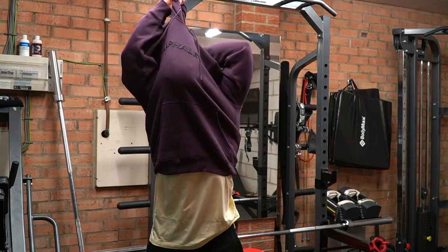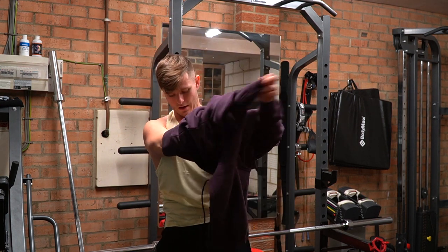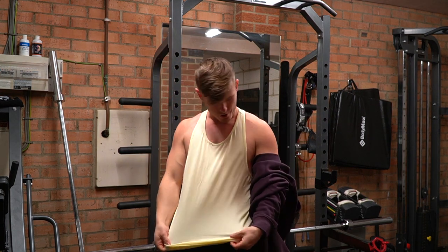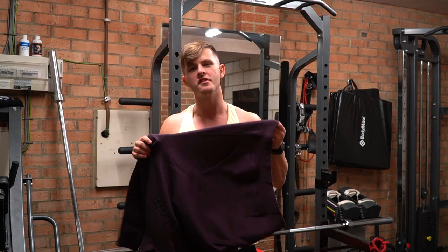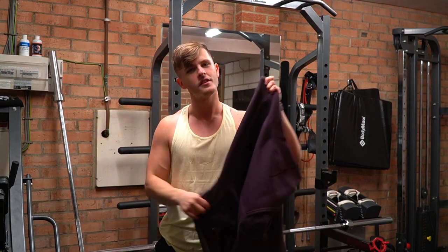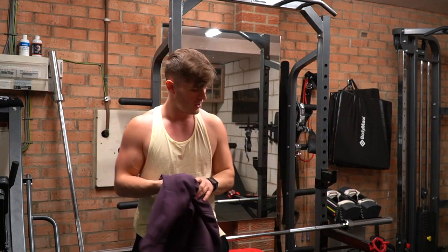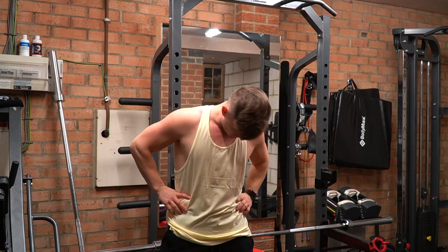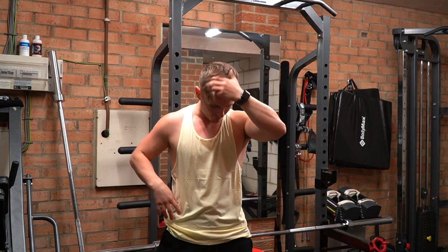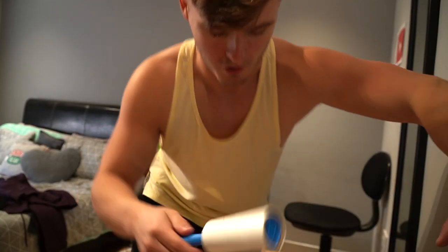I've just realized I've made a big mistake — this is a brand new purple hoodie and I'm wearing it, so there's fluff coming off. I'm going to need one of those roller things. To be clear, this isn't specific to Alphalete — any new hoodie will shed fluff onto a t-shirt. I'll roll it off. Not actually as bad as I thought.